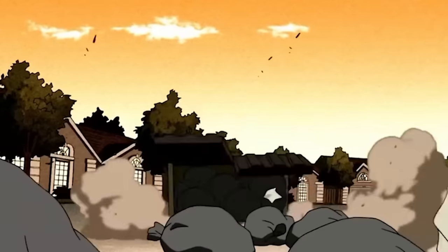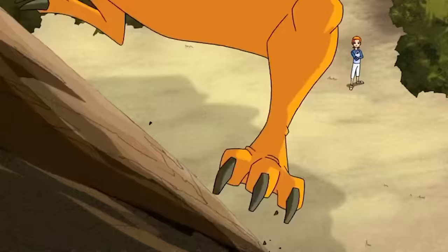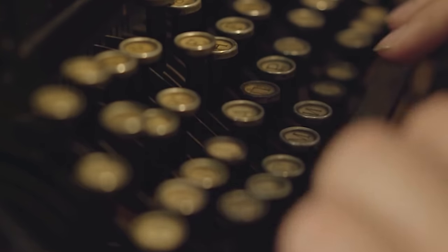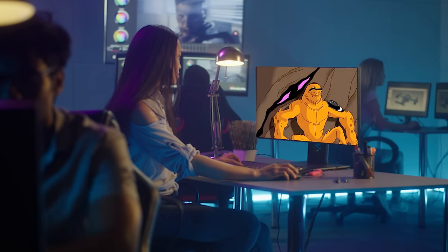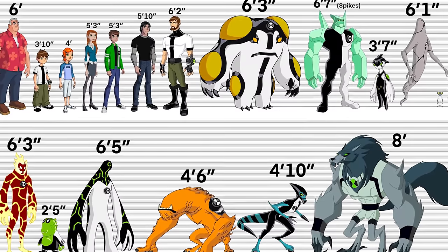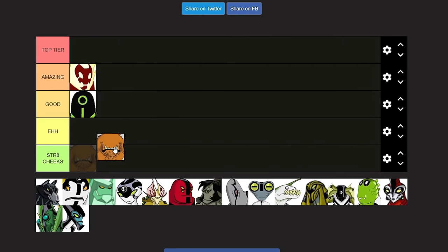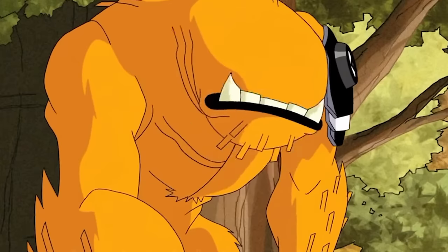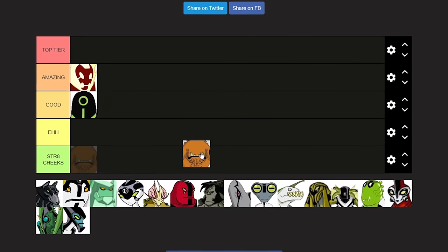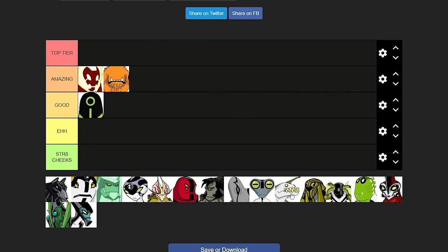Even though Wildmutt sounded like a dying dinosaur or horse, the way he would navigate as this creature was so cool and unique. The writers and art designers for Ben 10 were just cooking — especially to think of ten unique aliens and then later ten thousand more. Seeing what I saw, Wildmutt gets a solid Amazing ranking.